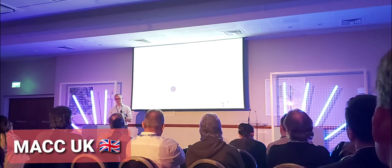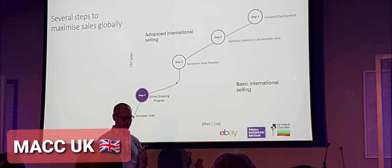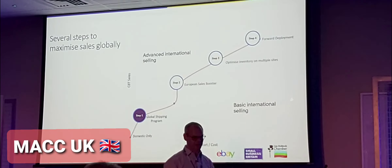How it works on the next slide — it's as simple as selling them domestically. eBay takes care of everything for you, including tax and et cetera. But as I said, there's more details about that coming out.